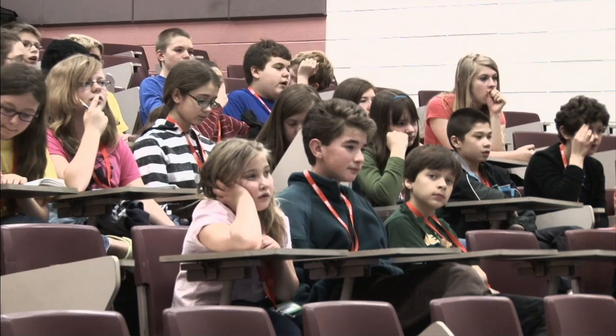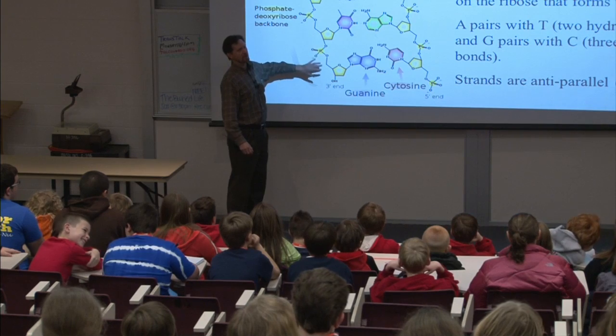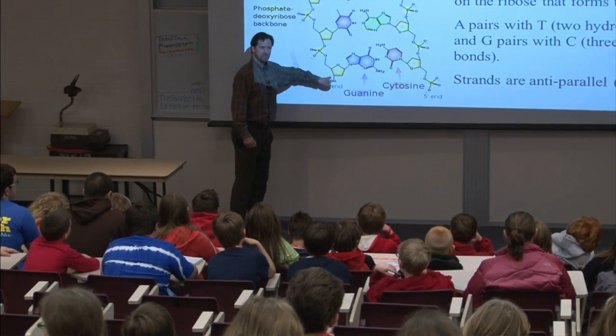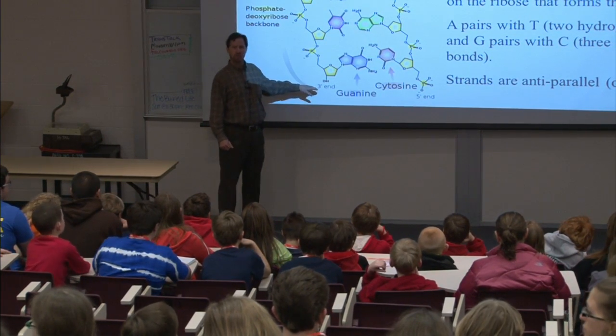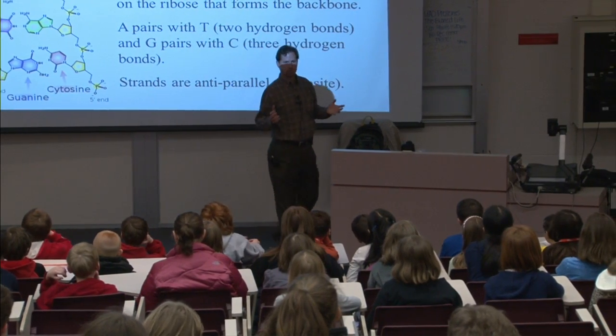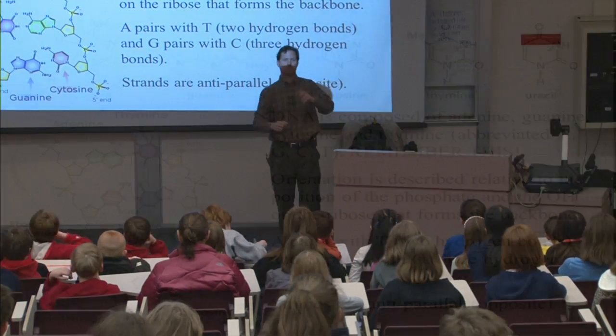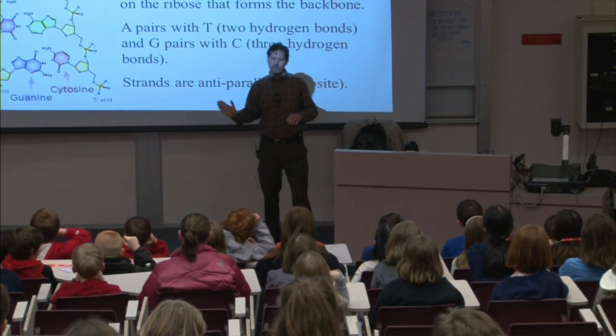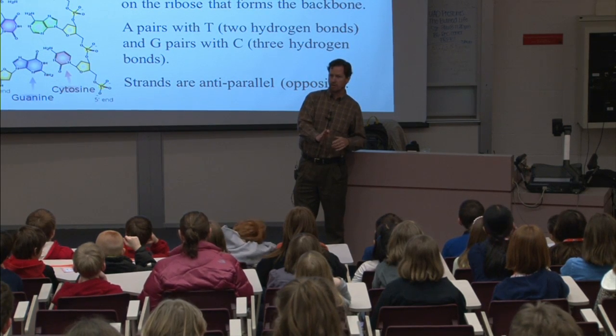The other thing you need to know about DNA is it has a part of the molecule which we call a backbone. It's got a sugar and it's got phosphorus. That sugar has a group that we call OH hanging off on a particular position that we call the three prime end, and the phosphate is on the other end which we call the five prime end. We use that to give the molecule direction — if we're talking about the DNA molecule we'd say go from the five prime to the three prime.